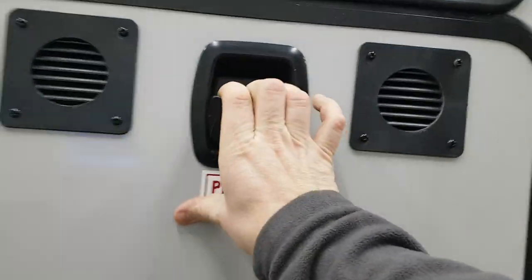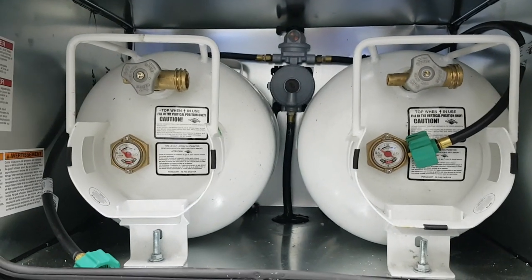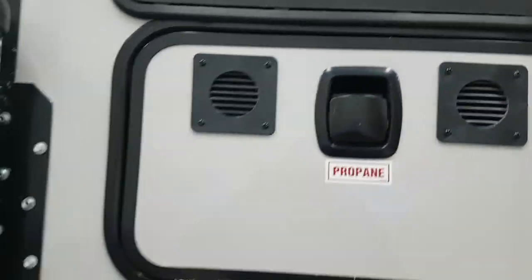They've added slam latch package doors. With these you get dual propane tanks — 20-pounders — and they're horizontal tanks. Again with the slam latch door, you just slam it shut.